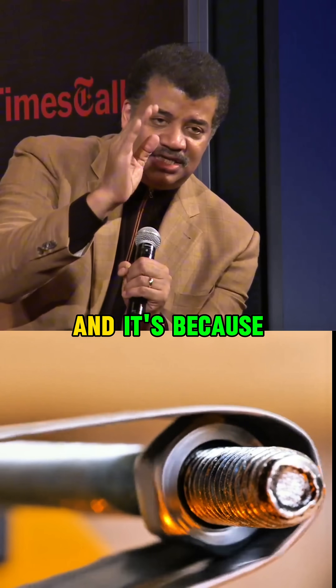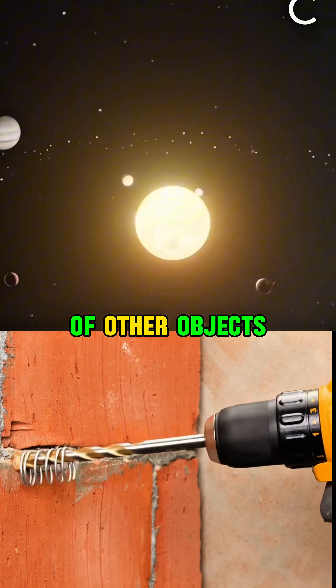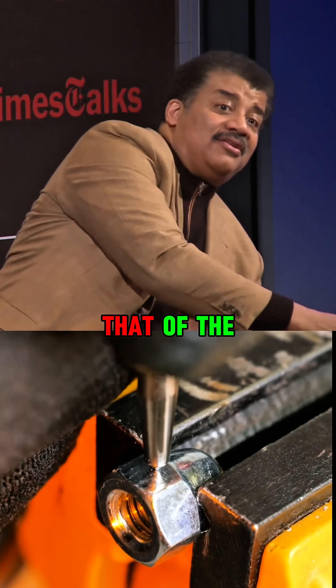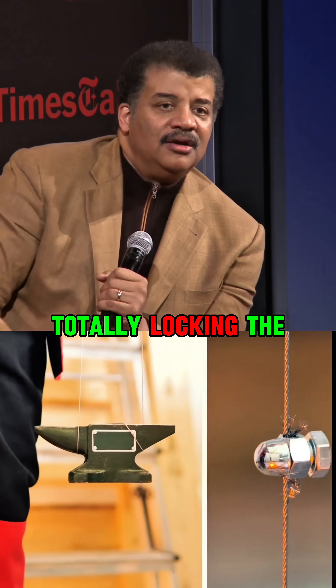Mercury does not tidally lock, and it's because Mercury feels the gravity of other objects in the solar system — in particular Venus. When you feel another source of gravity in addition to that of the Sun, the Sun does not succeed in totally tidally locking the planet.